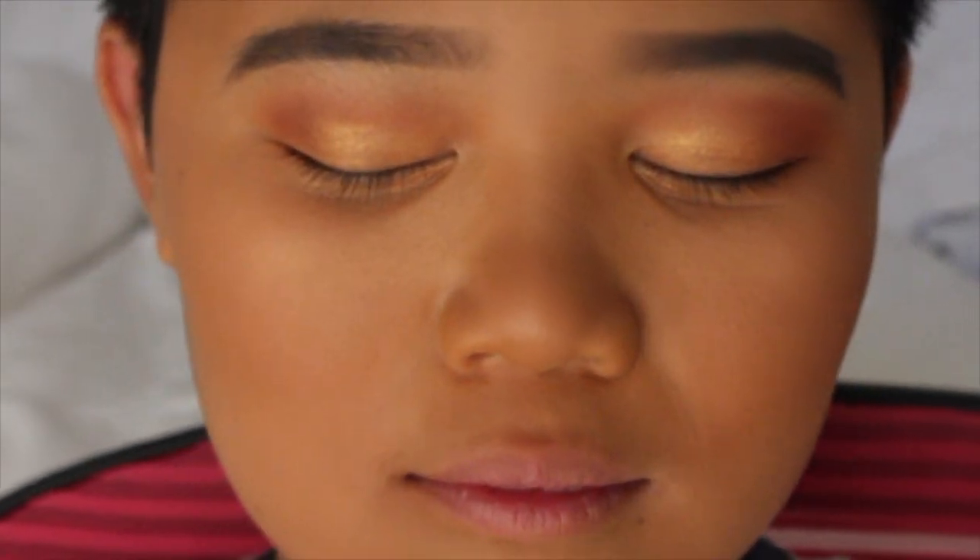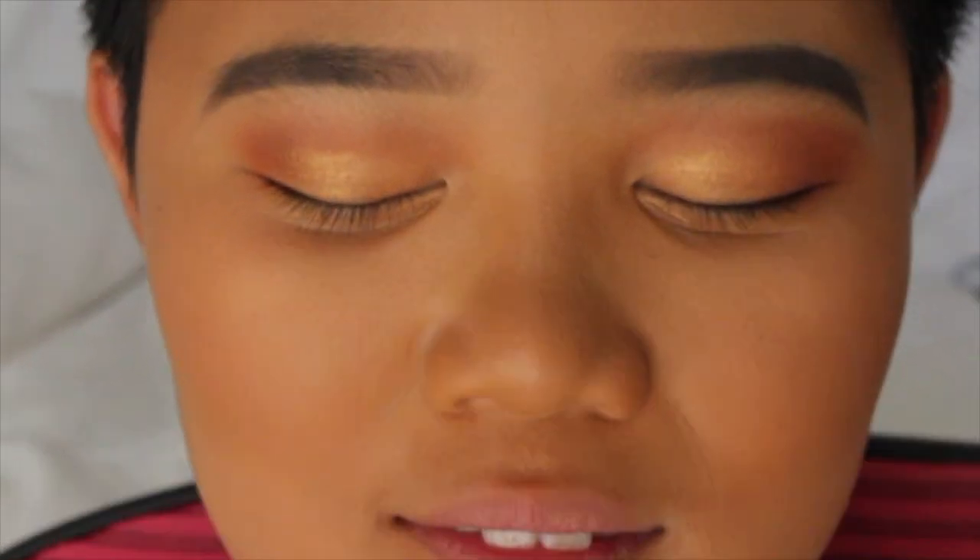Okay, so this is what Ryan's looking like right now. He's got his beautiful bronzed face, nice eyeshadow, Instagram eyebrows. Now we're just gonna move on to eyelashes. Ready for eyelashes? No. Bam. Here we have Ryan with his eyelashes on. How do you feel? I feel good.